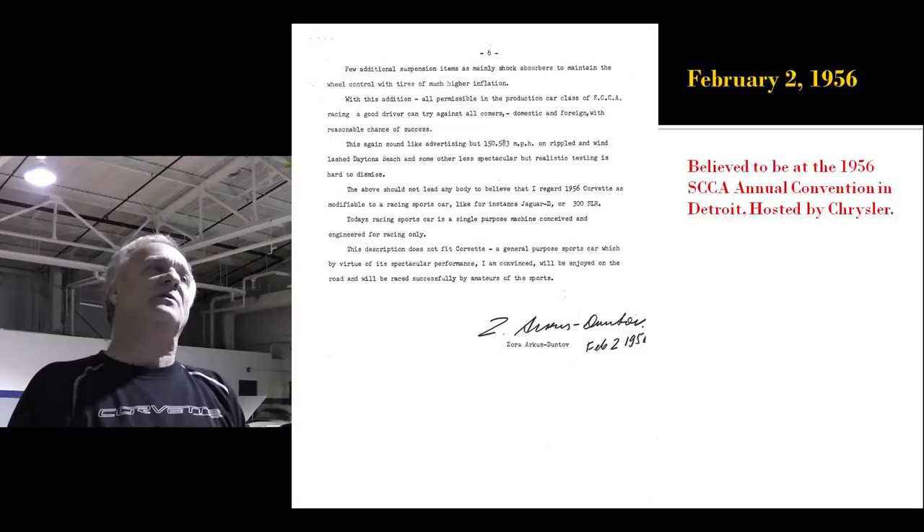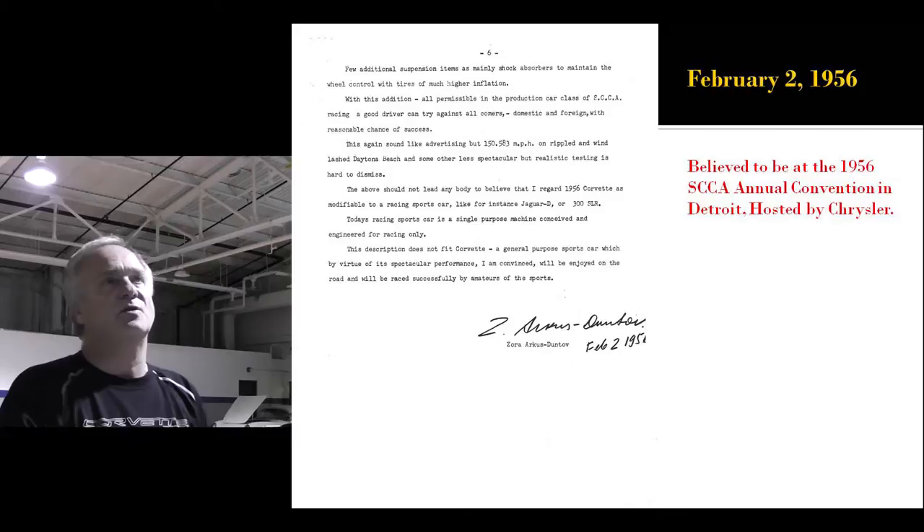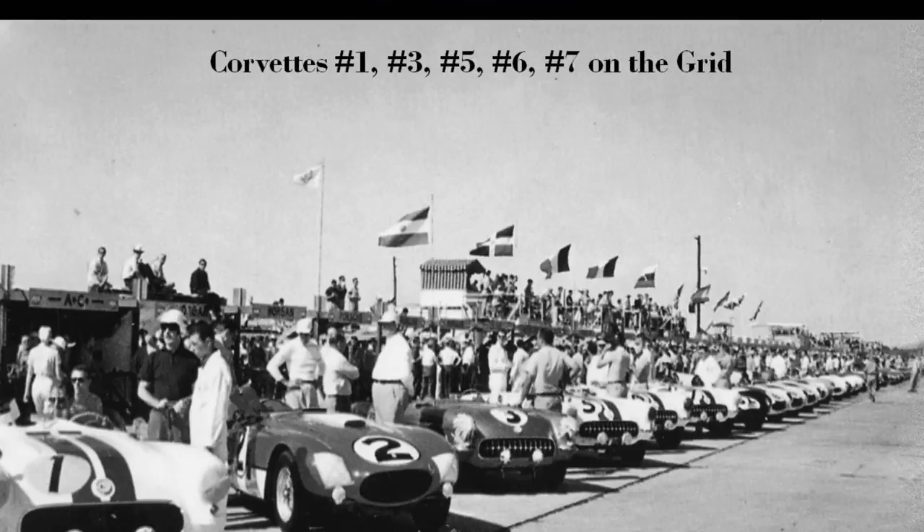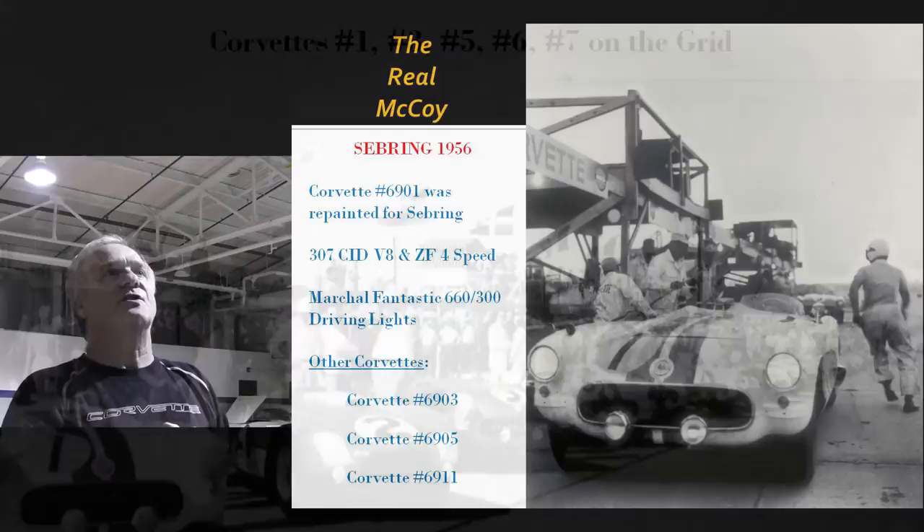I believe this letter was in regards to the 1956 SCCA convention hosted by Chrysler in Detroit. Duntov thought it should have been hosted by Chevy — they fixed that a year later. Those beach cars at Daytona were rebuilt into three of the five cars that were run at '56 Sebring.